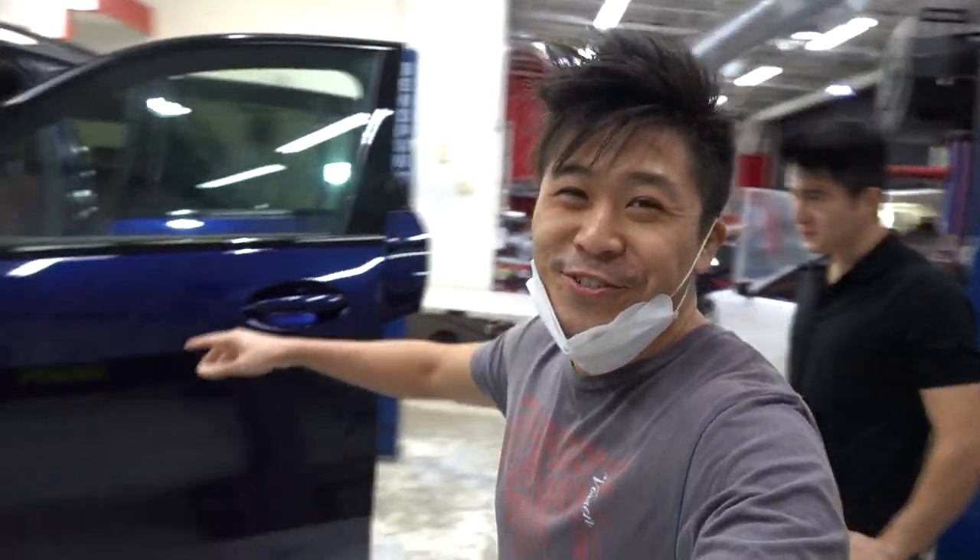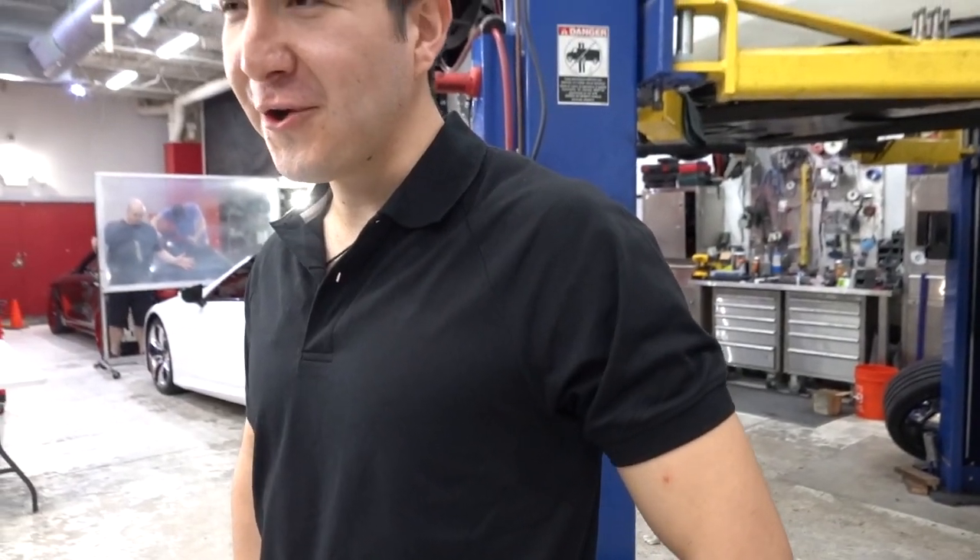I'm gonna let Raul do the intro for this car to you. Take it away. Oh no, you're recording. You got to hold it though. No, you're gonna hold it.